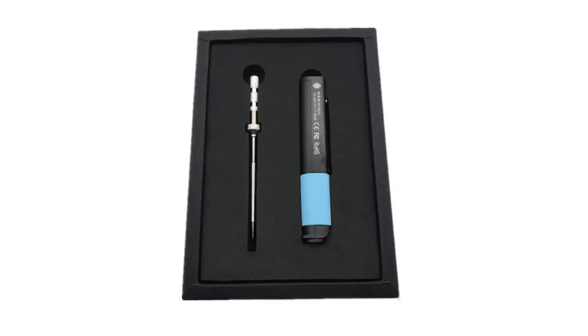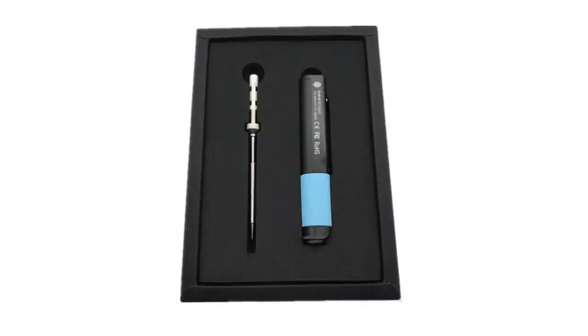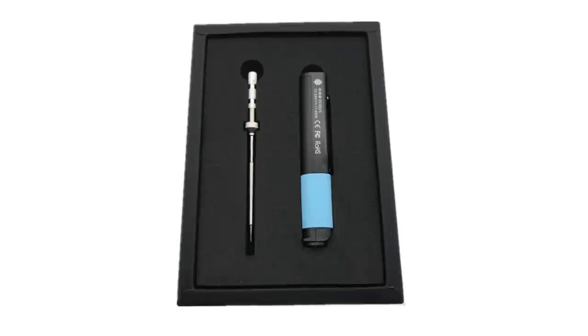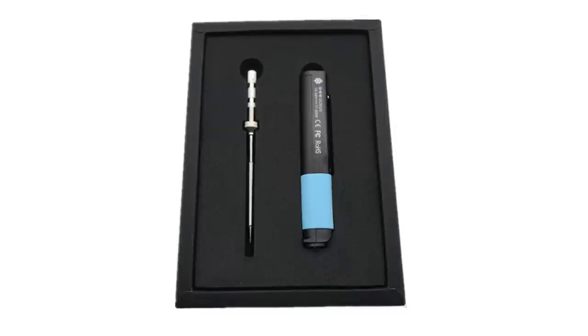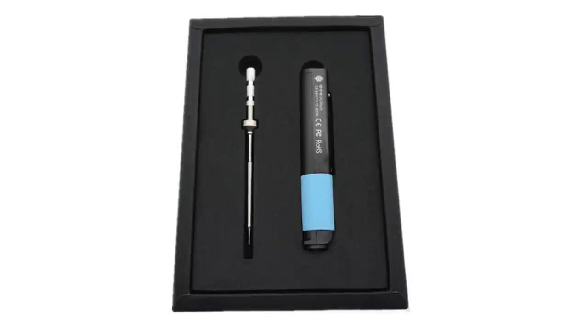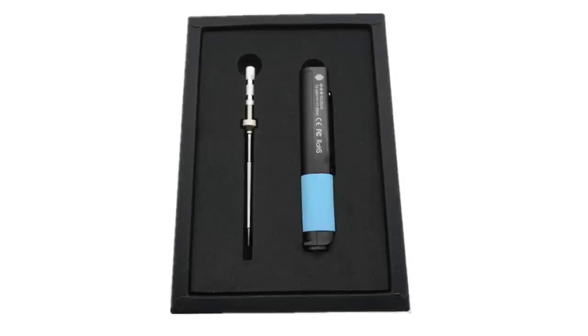Our first run of the PineSol sold in under three days, and we were not prepared for it to sell this well in that time. You may be happy to hear that the next batch of PineSols are currently being manufactured and we expect to receive the next shipment in January. We'll be giving everyone a heads up when the next shipment becomes available on Twitter, Mastodon, and in the Telegram news channel. The device has been met with very good reception and feedback from end users, and so far no major issues have been reported.